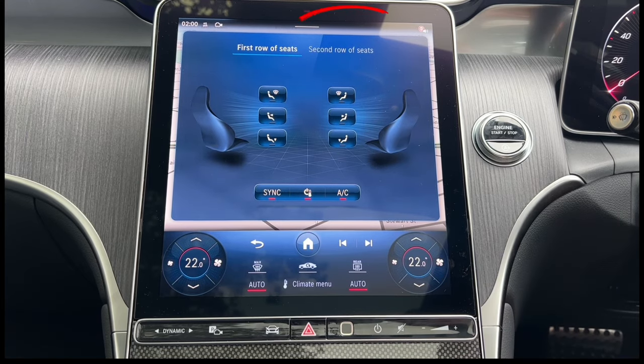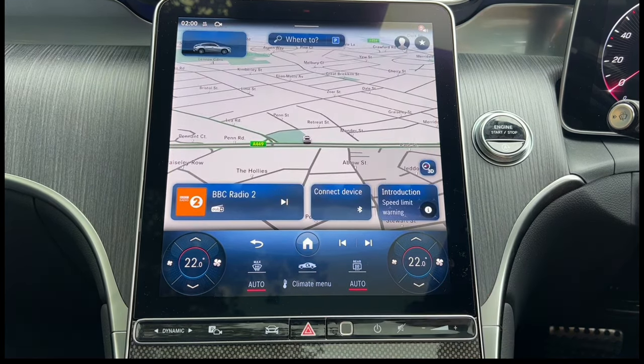You can also select the second row of seats and control the air distribution there as well. Press the home button and it takes you back to the home screen.